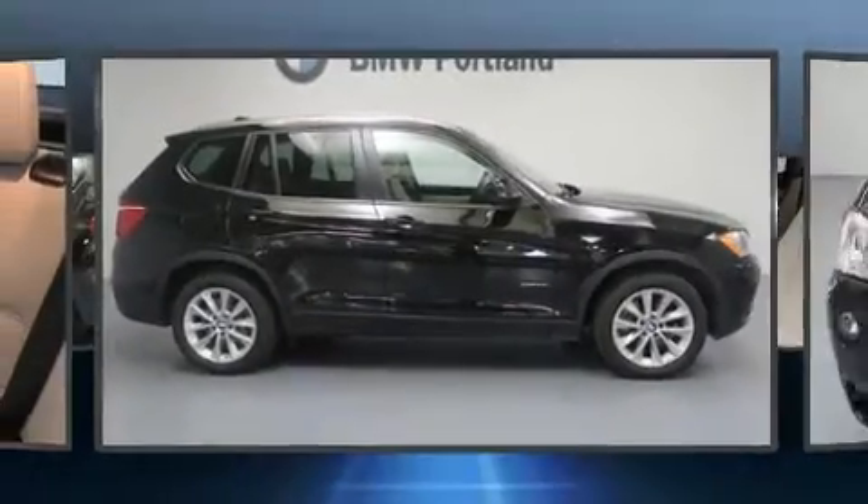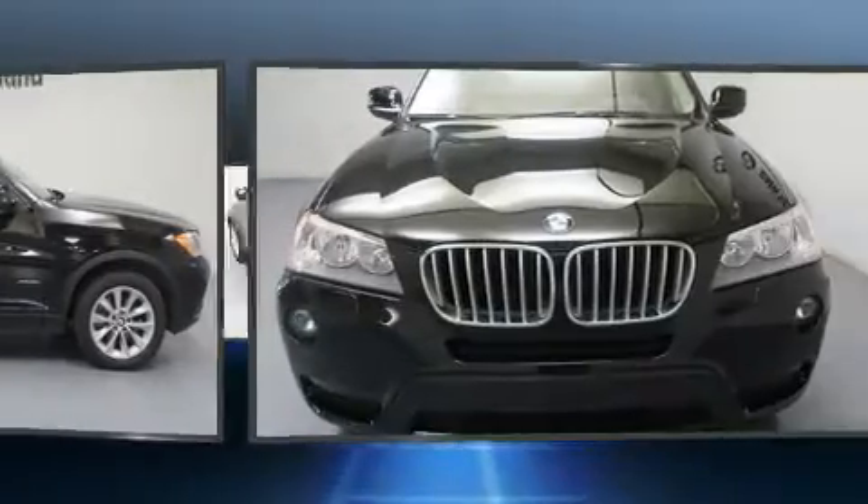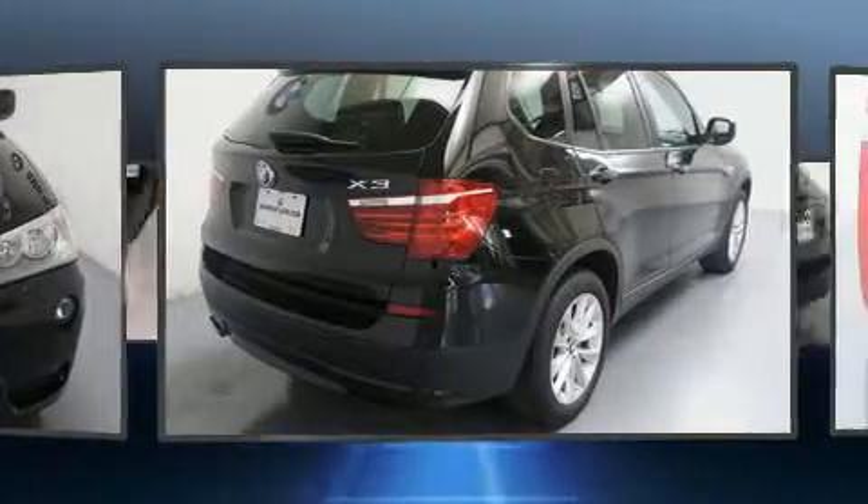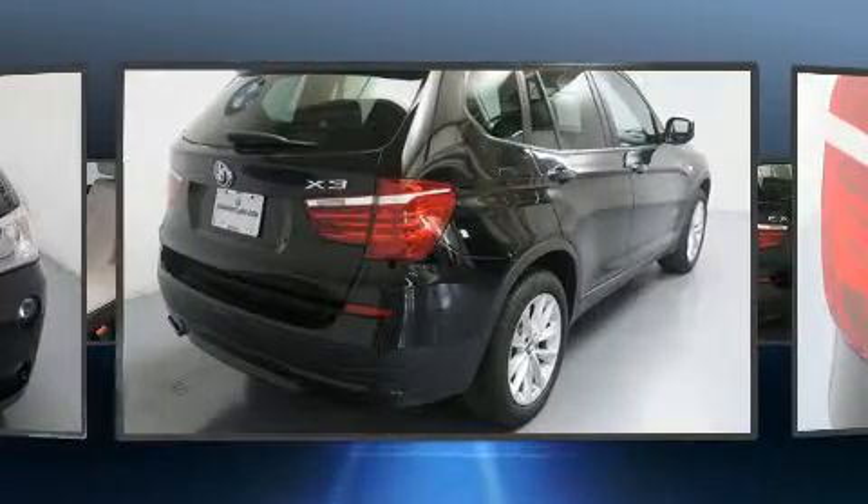Take command of the road in the 2014 BMW X3 xDrive 28i. With fewer than 25,000 miles on the odometer, this vehicle proves competitive in its price class based on its condition and value.